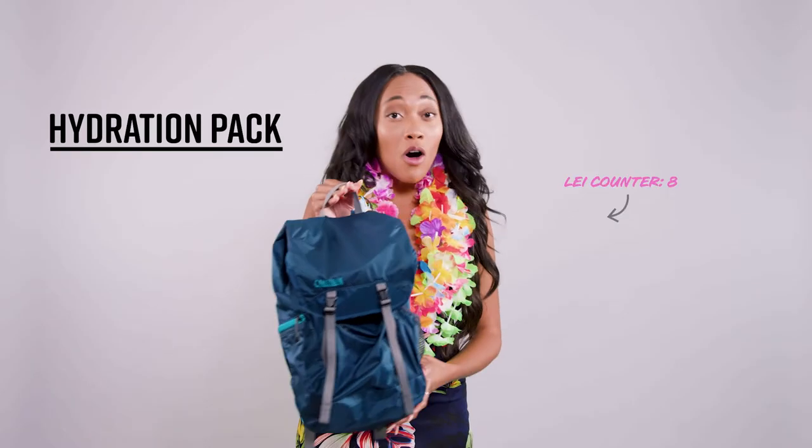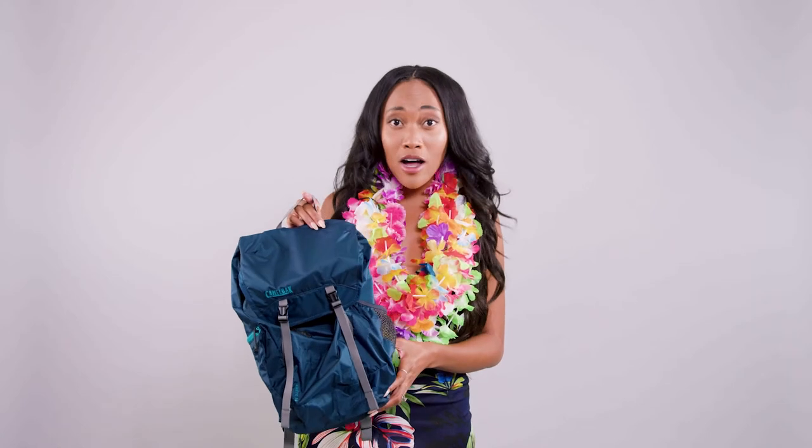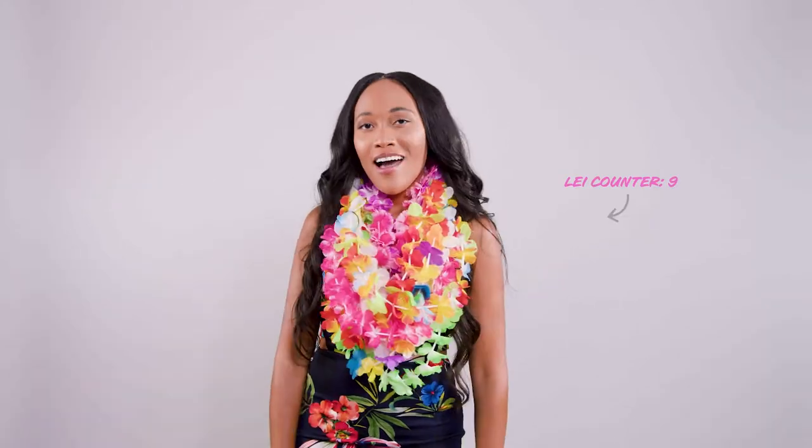Let's end on the bag that's always in my bag. This CamelBak is perfect for going hiking, bike riding to volcanoes, and getting your drink on — with water, that is. I showed you what's in my bag. Now show me what's in yours. Aloha!